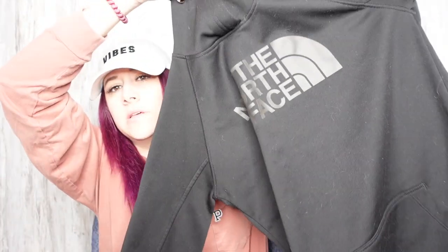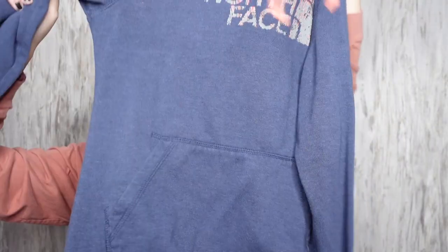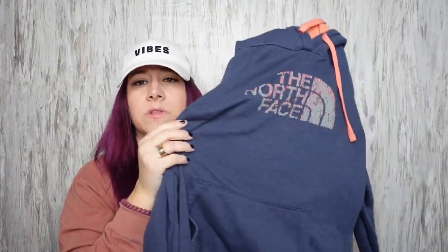I found a lot of North Face things. First is just a black sweatshirt, size medium. This one's also a size medium, and this one's a size medium as well. The logo has some cracking, but if you look from far away it looks like it's supposed to be like that. Up close you can tell, but I think it looks cool that way.